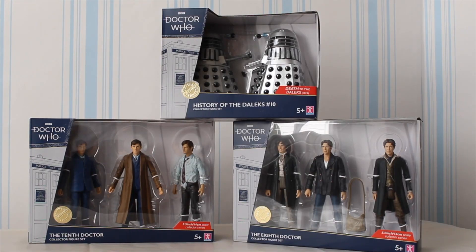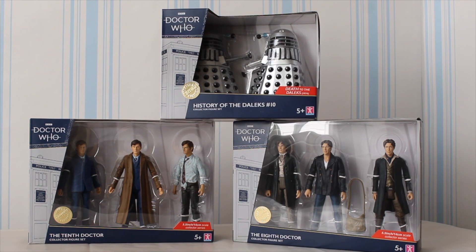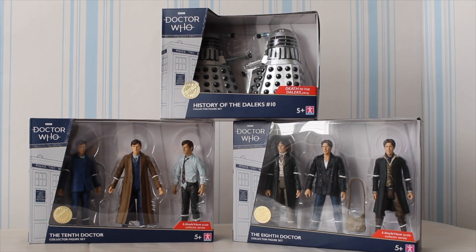Hello everyone, and welcome to another review. This is Part 2 of my mega review for the September 2022 BnM range of figures. In the first video we looked at the 10th Doctor set; today we are going to look at the 8th Doctor set.